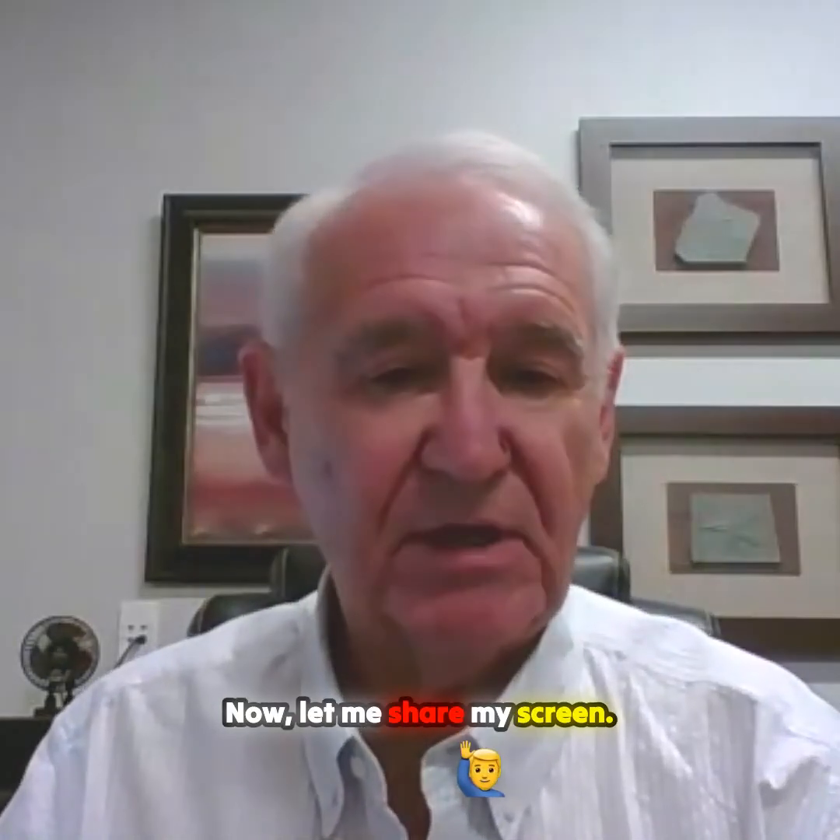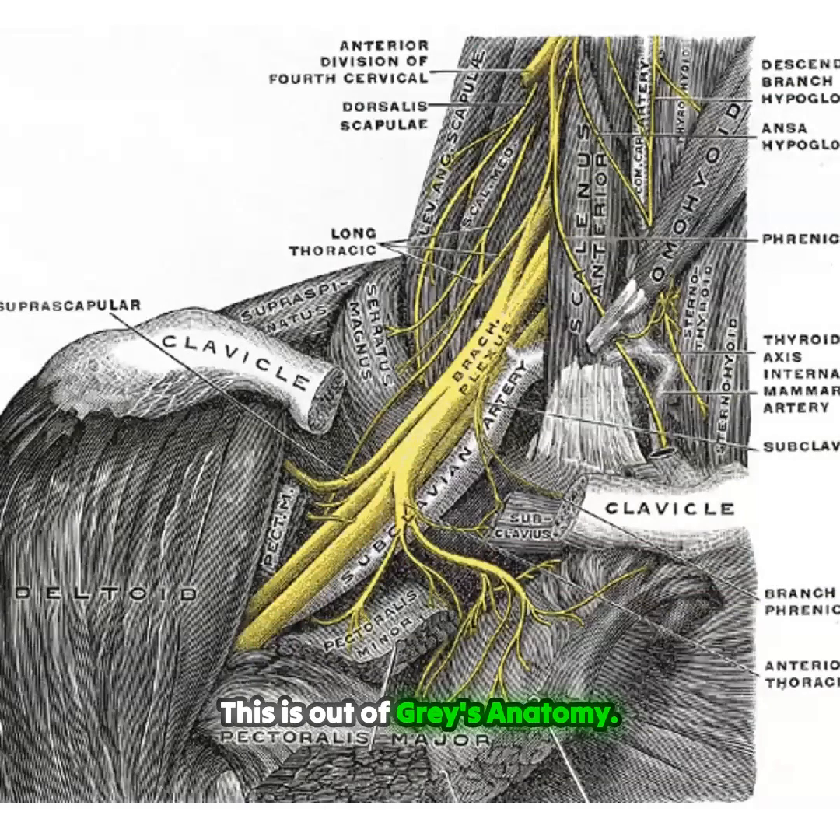Let me share my screen — I want to show you about that. This is out of Grey's Anatomy, my personal copy dated 1953, which was gifted to me by the chairman of the Department of Anatomy at Indiana University when he found out I couldn't afford my own copy.